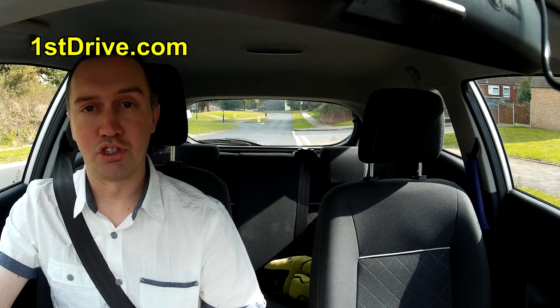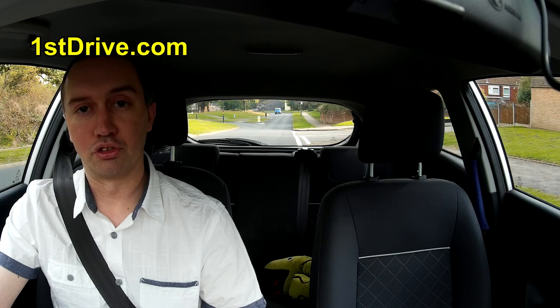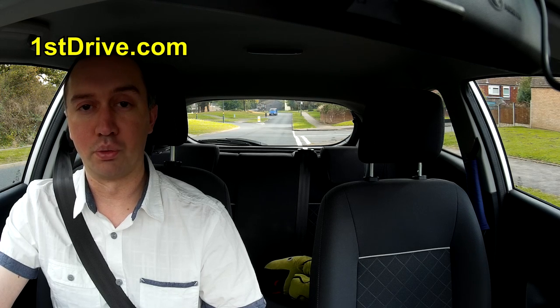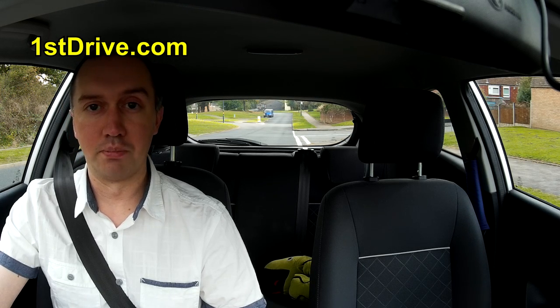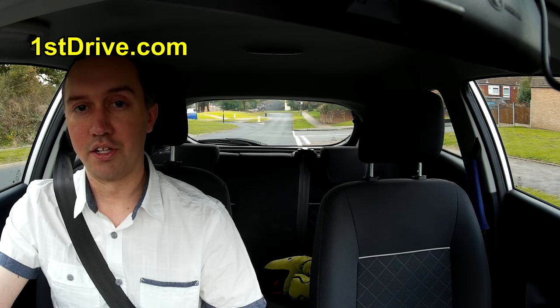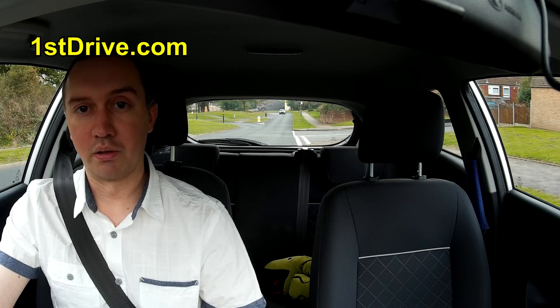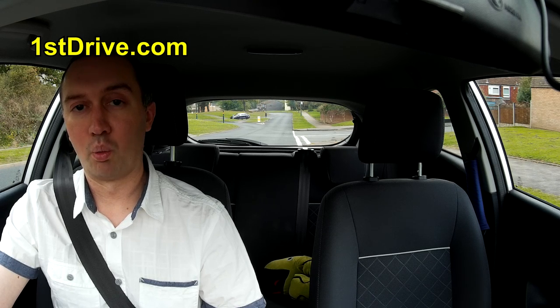Hi and welcome to this video where I'm going to show you how to perfect clutch control. Without doubt, clutch control is one of the most difficult things to do when it comes to driving. It's the number one thing that pupils have trouble with on driving lessons, and it's something that many experienced drivers get wrong. In this video I'm going to show you what clutch control is, how to do it, and when you would use it.